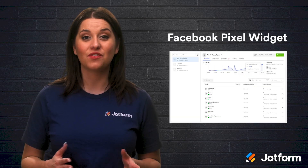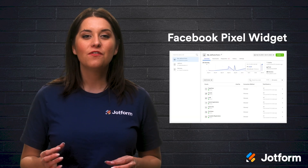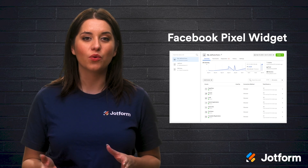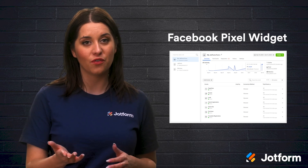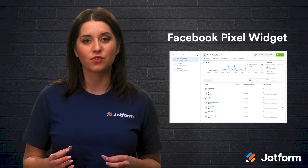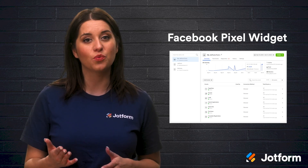Next, we have the Facebook Pixel Widget. Facebook Pixel is a piece of code to help you optimize your ad campaigns. Through our Facebook Pixel Widget, you're able to track form conversions on any of the ads you run through Facebook. This allows you to gather more meaningful information, making your order forms more powerful than before. You'll also have the ability to re-target potential customers who engaged with your order form advertisement.